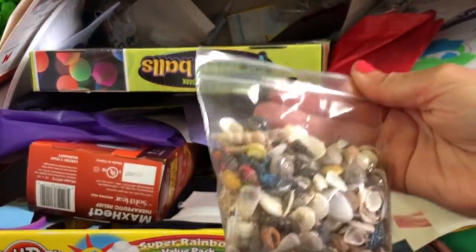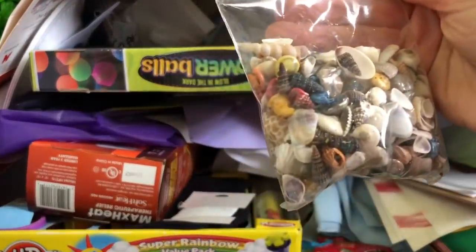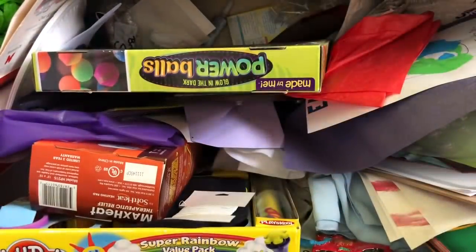I don't even know where I got this - there are a bunch of shells. It's really cool, but I might give it to my son because he loves stuff like this.